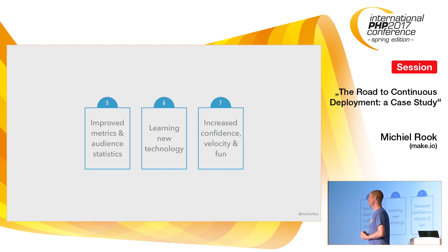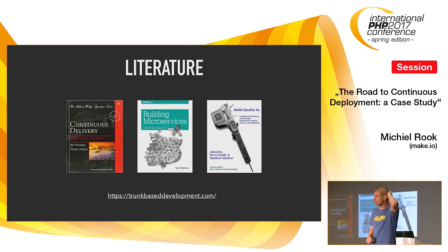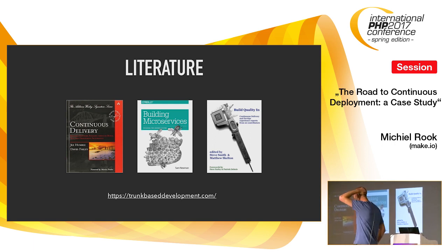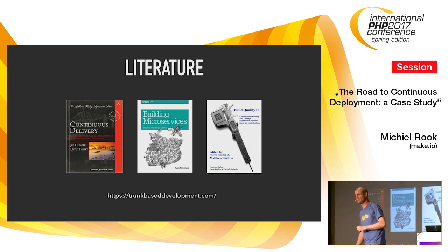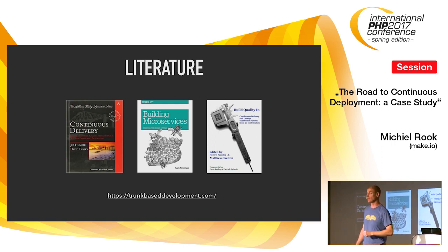Leaving you with some literature: Continuous Delivery — the bible — by Dave Farley and Jez Humble. Building Microservices by Sam Newman, which also includes a chapter on when not to build microservices. And Build Quality In by Steve Smith and Matt Skelton, which details about 20 projects where they implemented CD and DevOps.